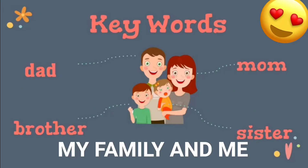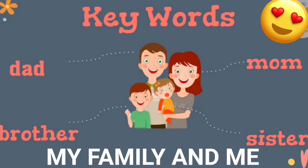Here are key words of lesson 1: My Family and Me. Key words are: dad, mom, brother, sister.